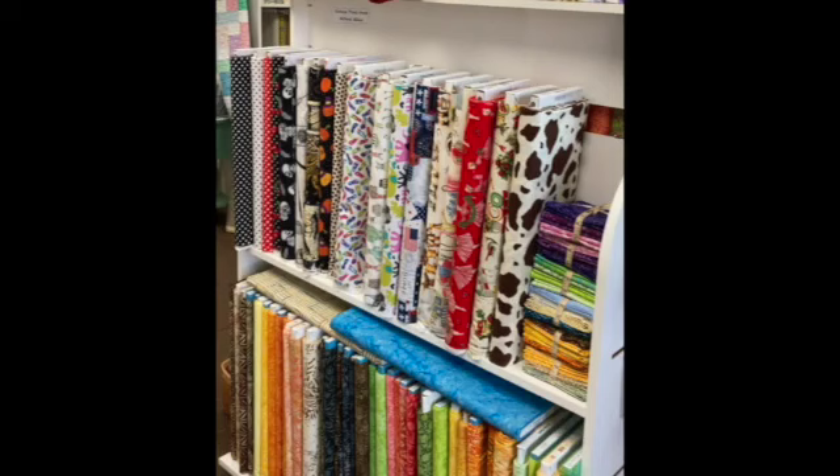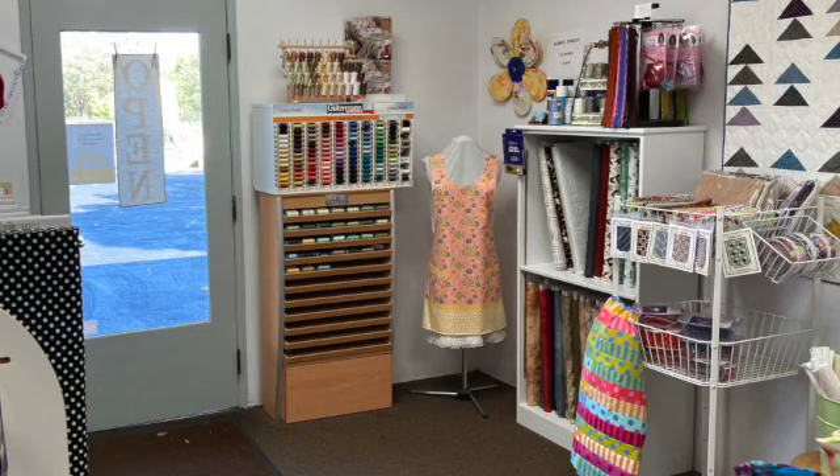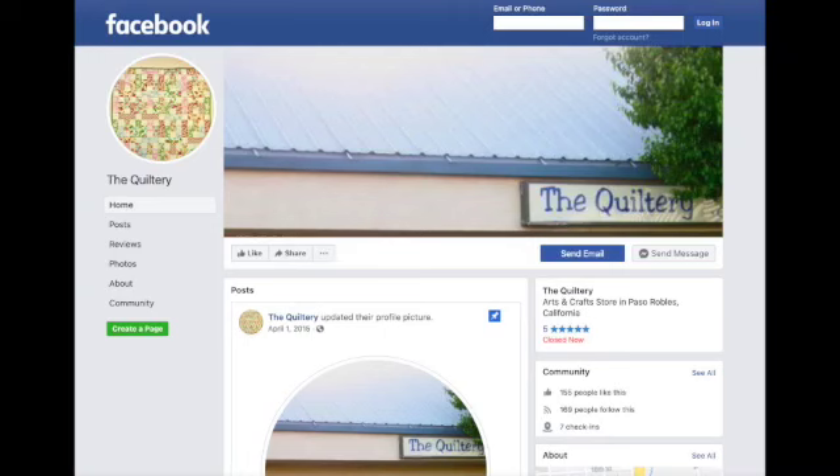The store also carries some vintage yardage reproduced by the manufacturer, but unfortunately I didn't get a good photo. You'll have to visit to see it in person, as currently the Quiltery does not sell online. They do have a Facebook page and are working on a website for the store. I'll post a link below when the site is up and running.